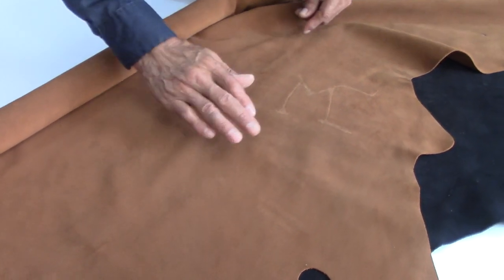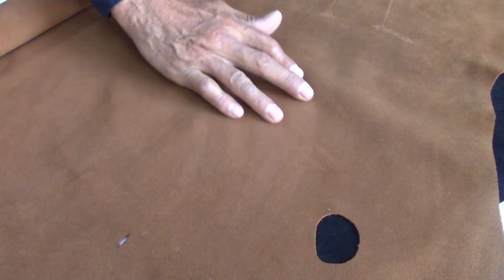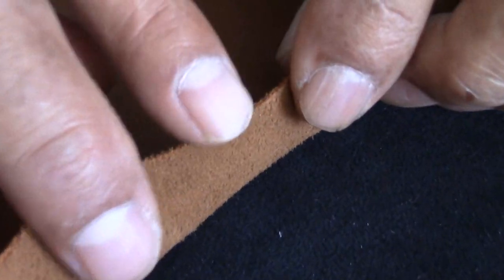Generally, suedes are made natural, with a soft surface and velvet appearance. This hair gives a combined shading effect. They are only dyed through in different colors and are in the category of unfinished leather.